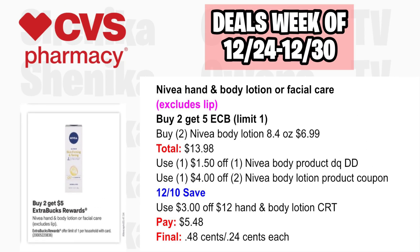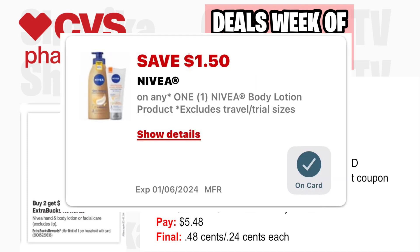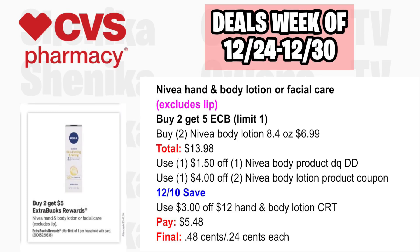Nivea Hand and Body Lotion or Facial Care — excludes lip products — is buy two, get a $5 ECB, limit one. Pick up two Nivea Body Lotion 8.4-ounce at $6.99, both totaling $13.98. Use a $1.50 off Nivea Body Product digital coupon that double dips with a $4 off two Nivea Body Lotion coupon from the 12-10 SS insert, plus a $3 off $12 Lotion CRT. You'll pay $5.48, getting back $5, making the final cost $0.48 or just $0.24 each.